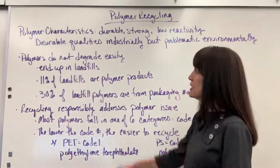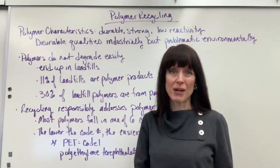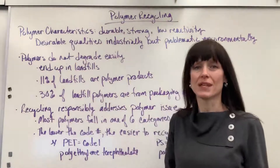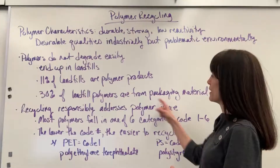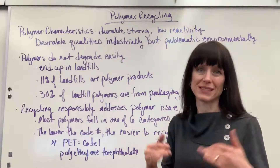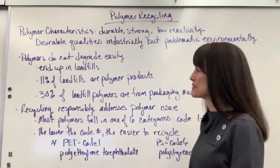I have a couple of statistics for you. It's estimated that 11% of all of our landfills are going to be a polymer product, and 30% of those landfill polymers come from packaging materials. So there's one way, right away, that we could amend — looking at our packaging. How can we decrease the amount of polymers that we use in packaging, or decrease the packaging that we use?